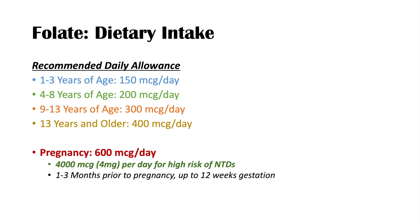For normal-risk pregnancies, you want to take 600 micrograms per day and supplement one to three months prior to pregnancy, up to at least 12 weeks of gestation, because this is around the time when the neural tube closes. For high-risk neural tube defects, start at least three months prior to pregnancy with high doses of folate supplement, and again continue up to 12 weeks of gestation.